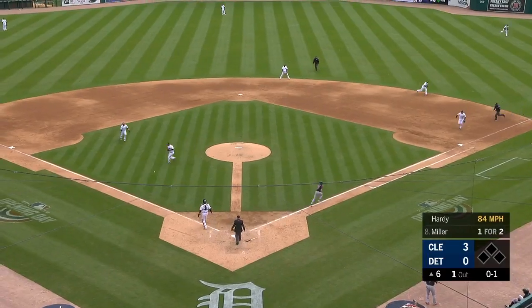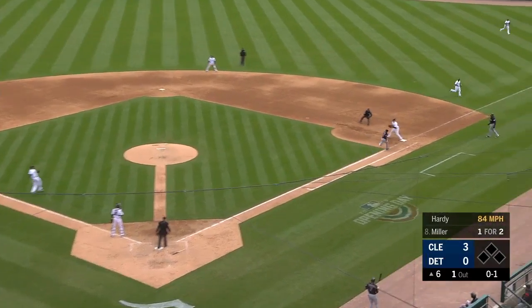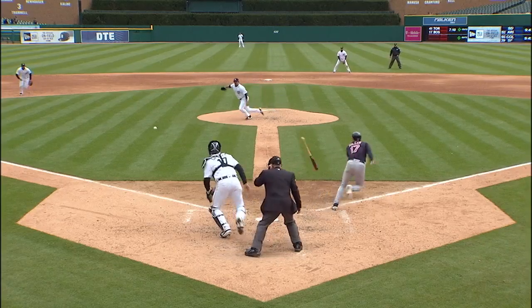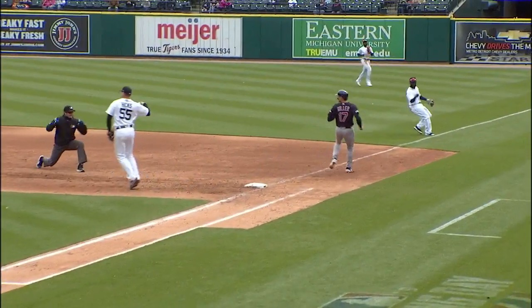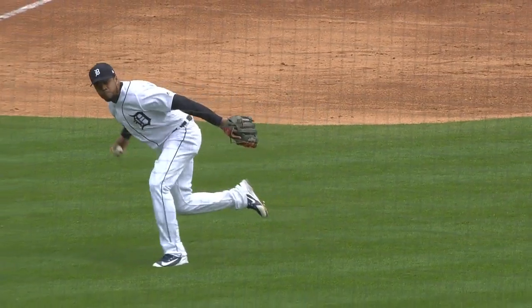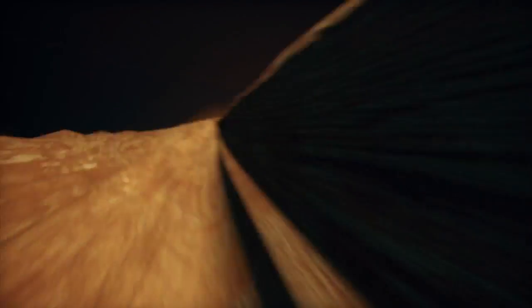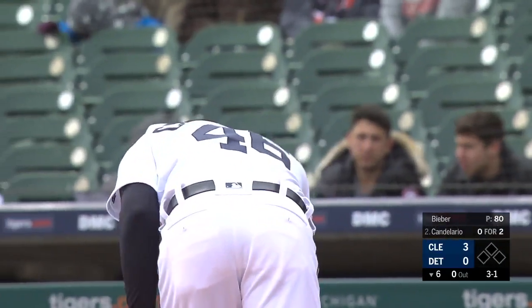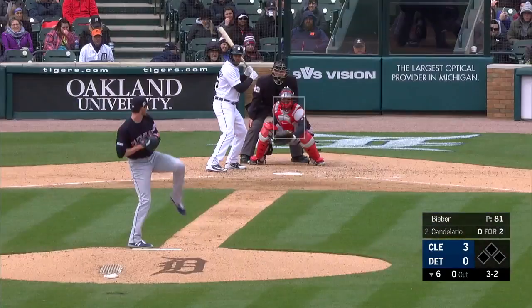Brad Miller — the pitch — bunt at the third base side, and Candelario charged, barehand grab and throw — got him at first! Brad Miller made a heck of a bunt on the third base side and Candelario, in the shift, charged, made a barehand grab and throw in one motion. Three-nothing Tigers — nothing, Indians. Candelario 0-for-his-last-18.